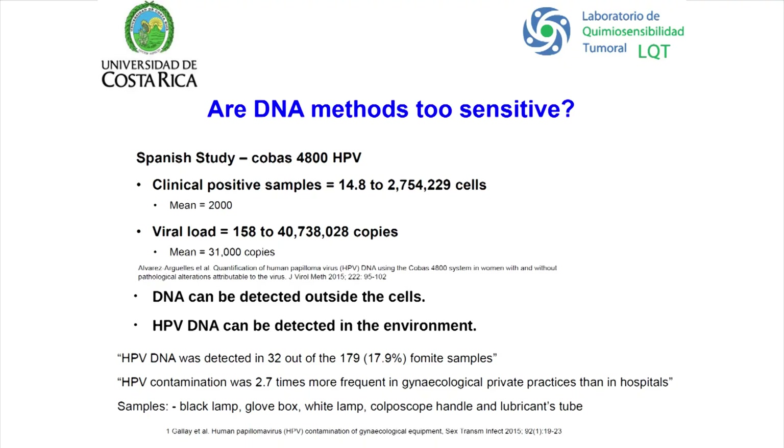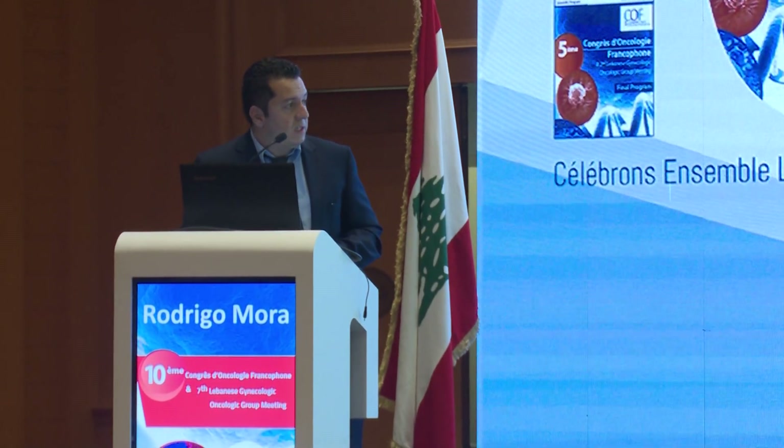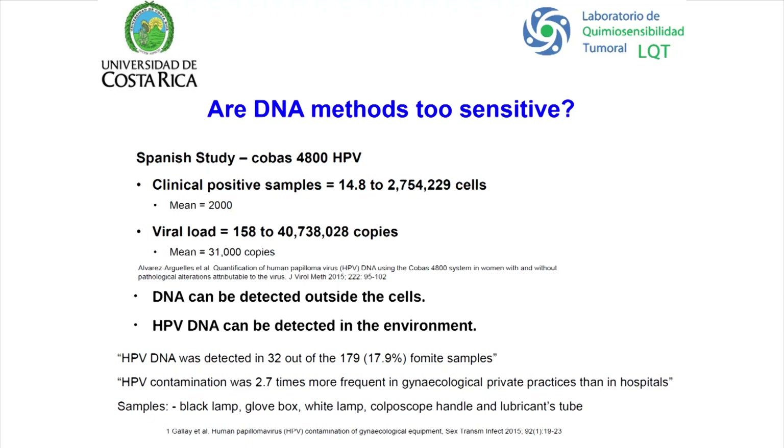This is a Spanish study done with the COBAS system. You can detect down to 14.8 cells and 158 copies of the virus — they are really sensitive. Another study showed that HPV DNA can be detected outside cells, even in the environment.